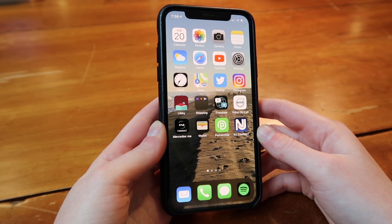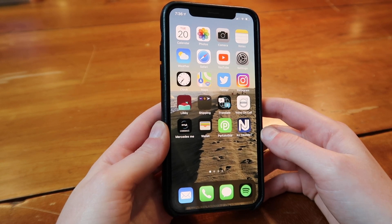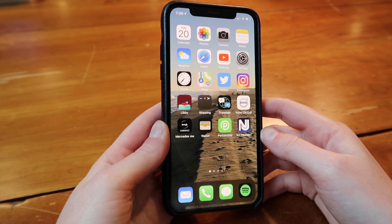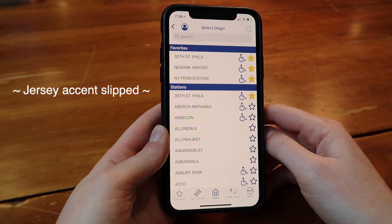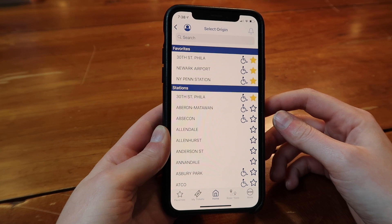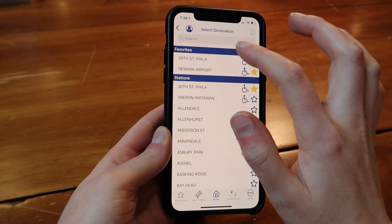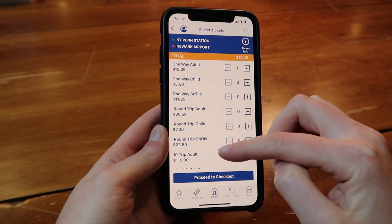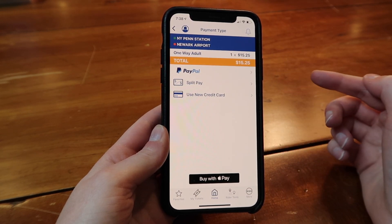The last app I'm going to talk about today is the NJ Transit app — shout out to New Jersey, the beautiful Garden State. I know many times I've seen the train at the station and still needed to buy my ticket, so luckily I've been able to use the app in those situations. Instead of stopping at the ticket machine, you open the NJ Transit app, go to Buy Tickets, select the origin — say Penn Station — then the destination, like Newark Airport — click one-way adult, or round-trip adult or monthly, then proceed to checkout and make the payment right there.